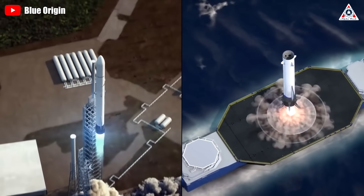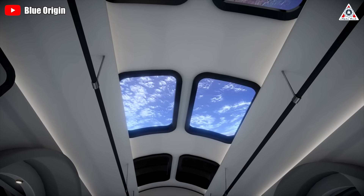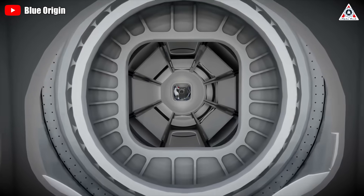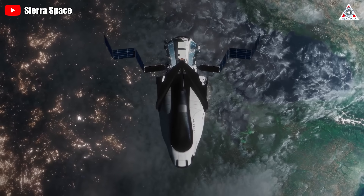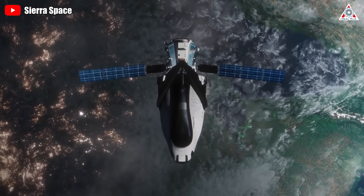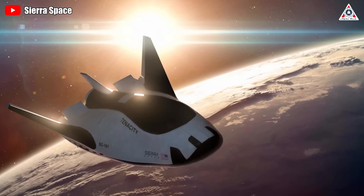Dream Chaser can also be lofted into orbit on a variety of launch vehicles, including human-rated rockets if a decision is made to use it for astronaut transportation. Sierra Space executives are careful not to get ahead of themselves, but the company's website describes Dream Chaser's capabilities in terms that suggest carrying cargo to the space station could merely be the first chapter in the Dream Chaser narrative.